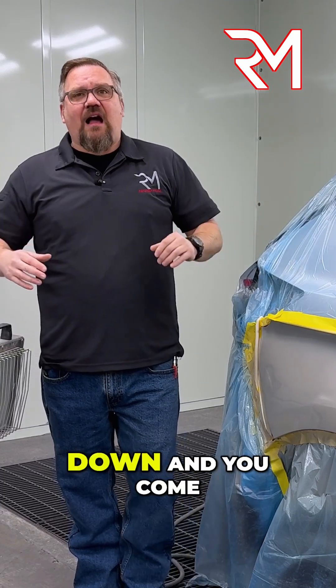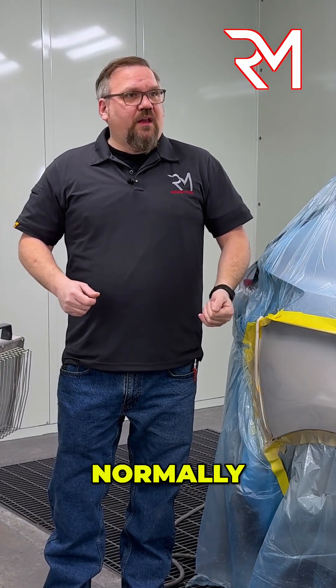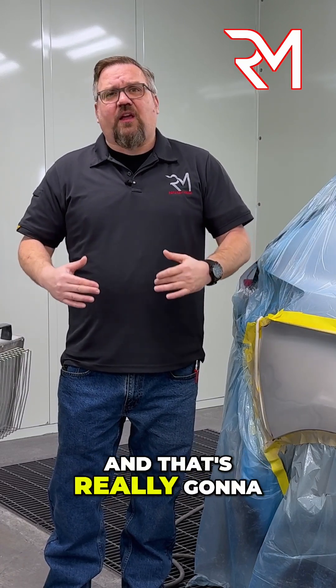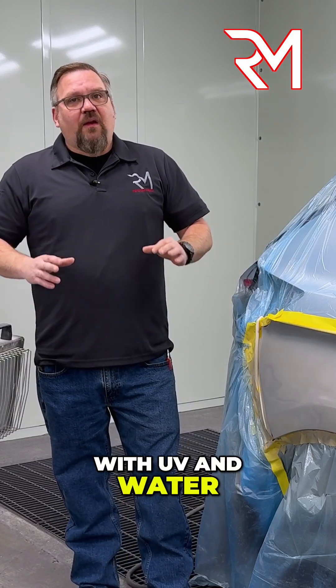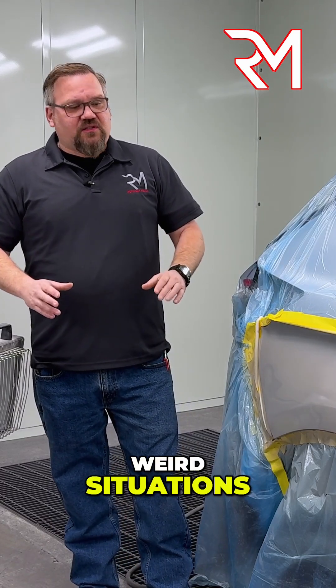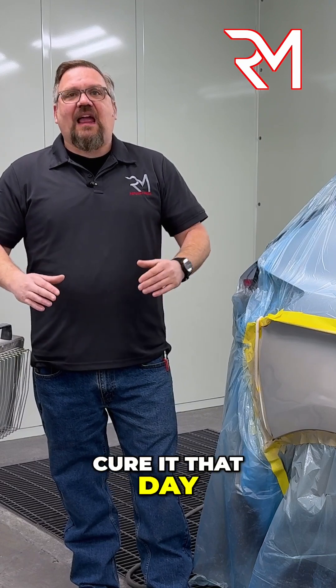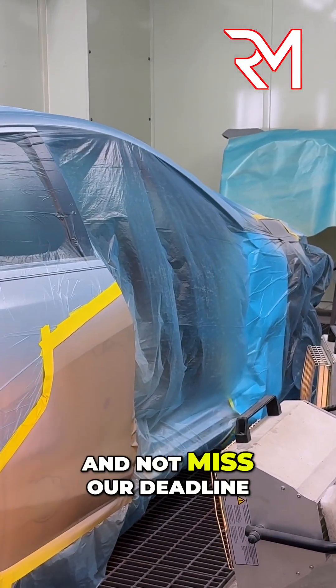You're wiping the car down and you come across a small dent. Normally we would pull it out of the booth, bump it, metal finish it, prime it, wait a week or two, and then paint the car — and that's really going to put us behind the eight ball. With UV or waterborne, in one of those situations, I could bump the dent, prime it, cure it that day, and still paint the vehicle that day and not miss our deadline.